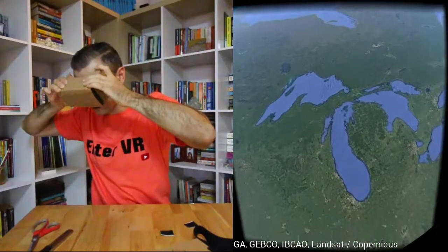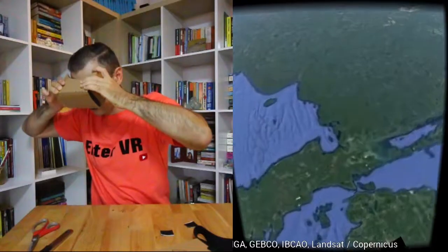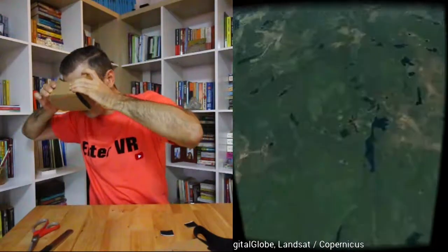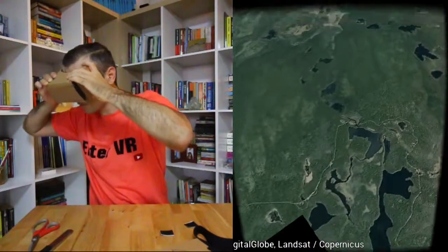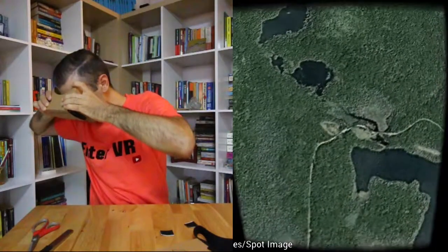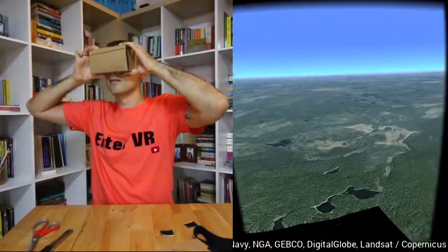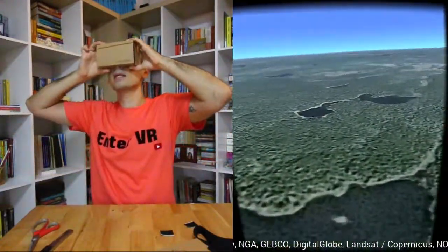Can I zoom in? Yeah, I can. I'm basically zooming into Google Earth. Tap to zoom in. The quality is not that good — let's wait. It's just Google Earth, basically. Zooming in, that looks like a pyramid, could be a castle. Let's zoom in more — forest. It's quite pixelated.